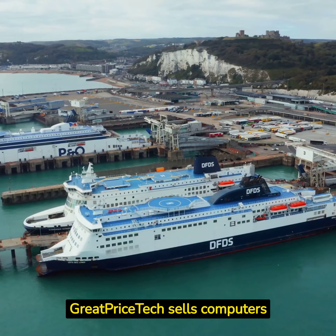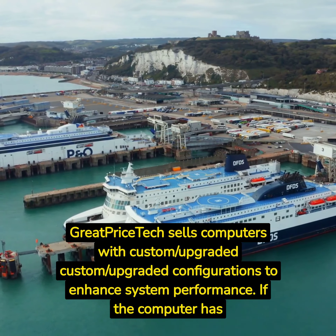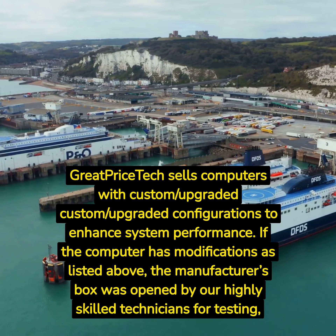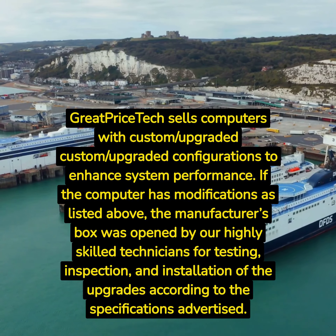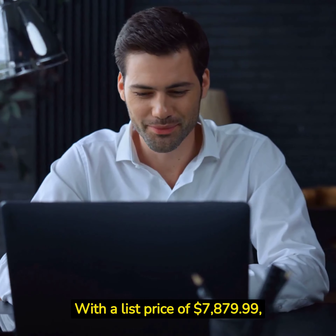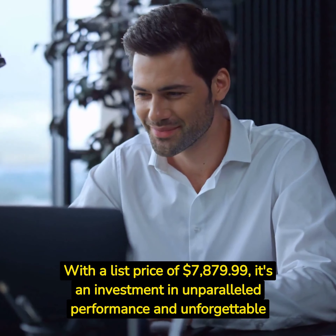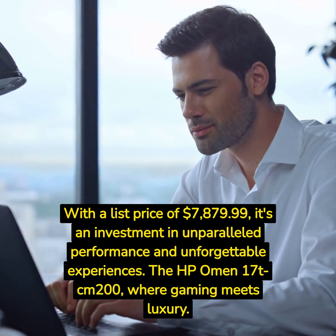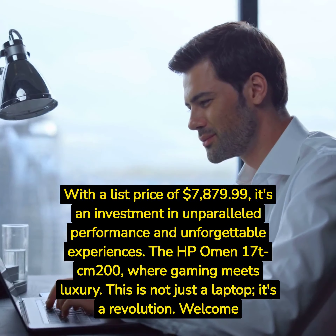GreatPriceTech sells computers with custom and upgraded configurations to enhance system performance. If the computer has modifications as listed, the manufacturer's box was opened by our highly skilled technicians for testing, inspection, and installation of the upgrades. All computers and components are brand new. With a list price of $7,879.99, it's an investment in unparalleled performance. The HP Omen 17T CM200 — where gaming meets luxury. This is not just a laptop, it's a revolution. Welcome to the future of gaming.